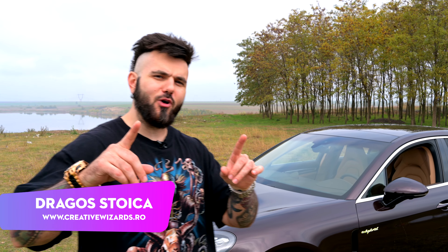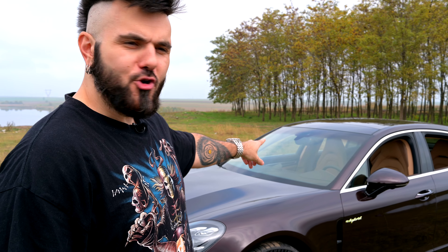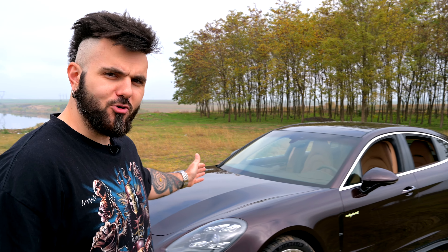Bine v-am găsit, dragi băieți și fete pasionați de mașini! Cred că mă cunoașteți ca Creative Wizard și iată-ne din nou într-o altă zi frumoasă cu o mașină minunată. Astăzi avem lângă noi noul Porsche Panamera 2020.